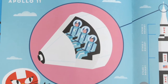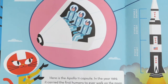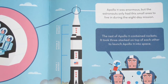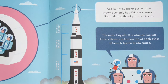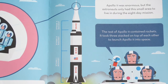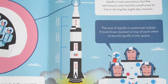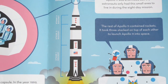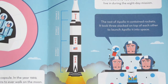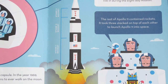Apollo 11. Here is the Apollo 11 capsule. In the year 1969, it carried the first humans to ever walk on the moon. Apollo 11 was enormous, but the astronauts only had a small area to live in during the 8-day mission. The rest of Apollo 11 contained rockets — it took three stacked on top of each other to launch Apollo 11 into space. Let's look at this rocket. It says USA, so it must have been made by the United States of America. And it has three rockets: Stage 1, Stage 2, and Stage 3.